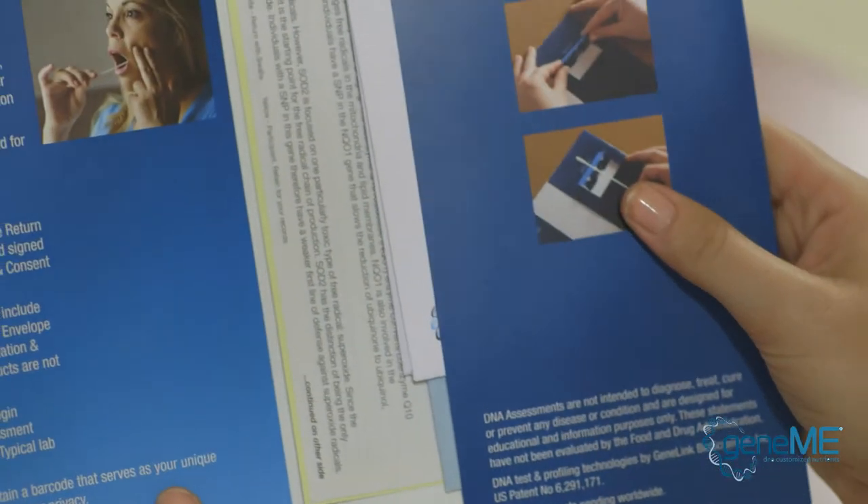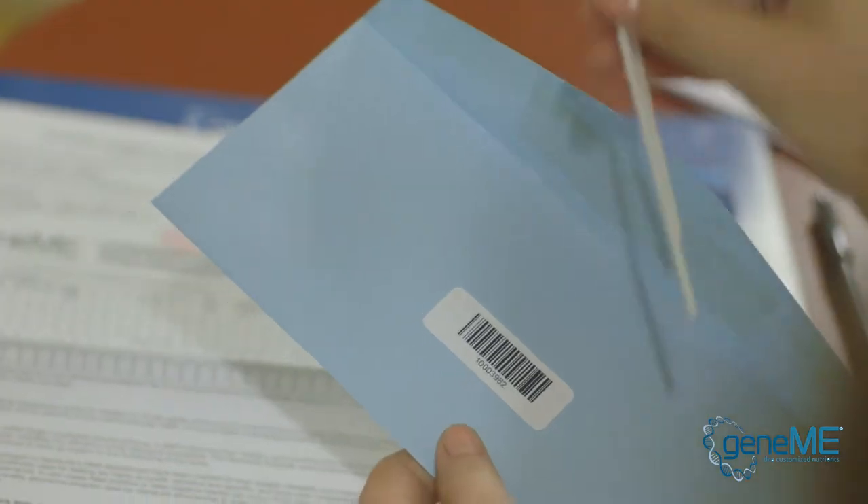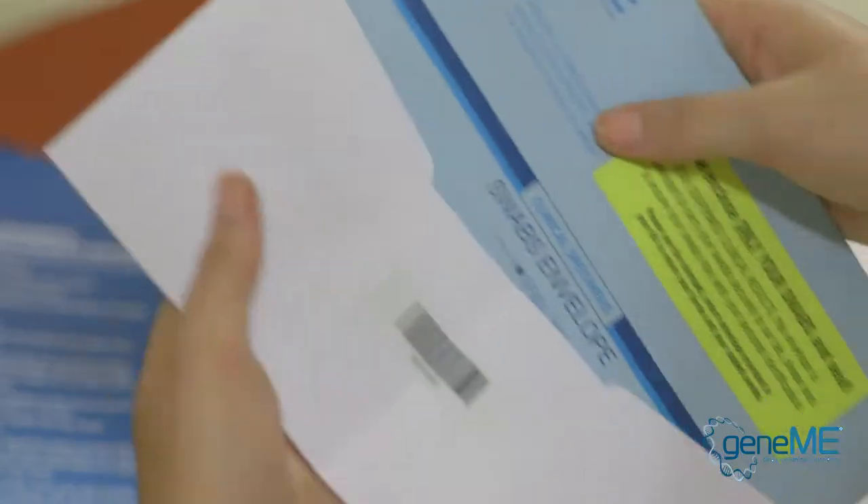The first step: when the client selects GeneMe services, a cheek swab is collected providing genetic material which can be tested. The next step, the customer submits the cheek swab to our facility.